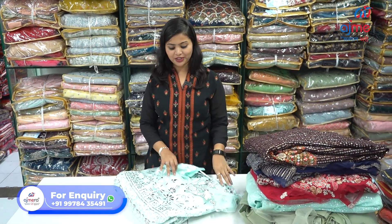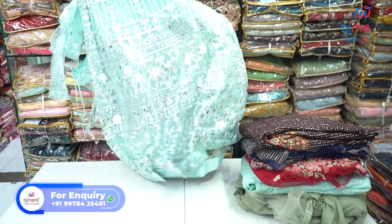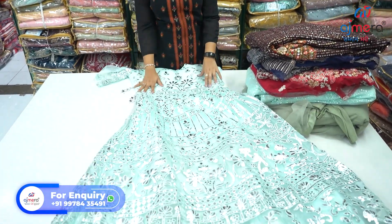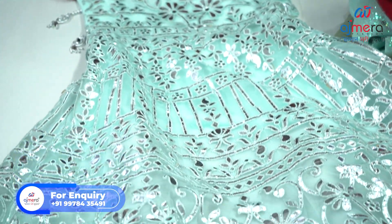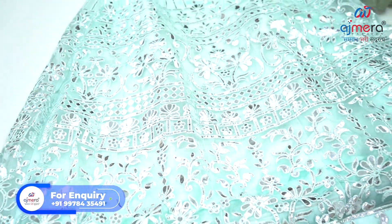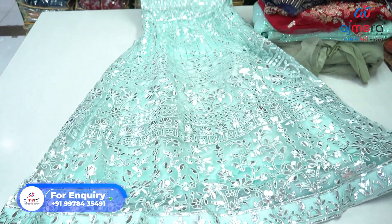This is a very pretty, fancy gown. You can see this silverish effect — that is not mirror, that is gota patti we have used. This is gota patti and you can see the silver effect over here that is really beautiful and attractive. Also, this particular dress is coming with a net fabric — a really brilliant and attractive piece we are providing you over here.